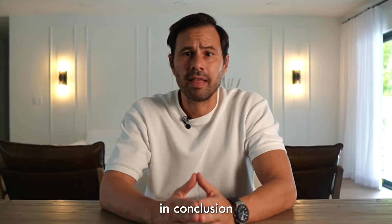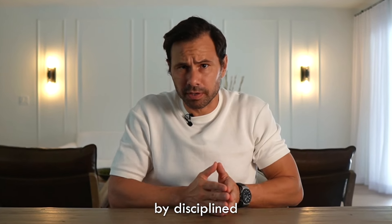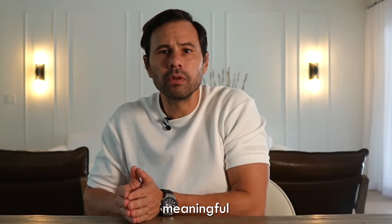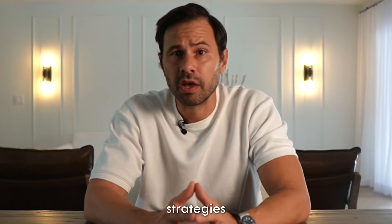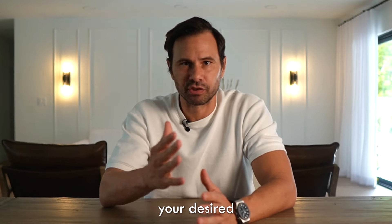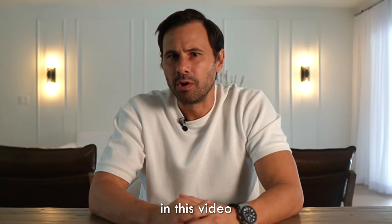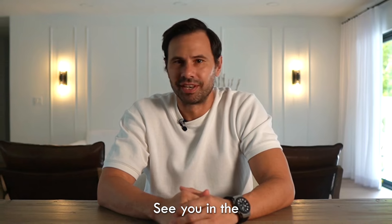In conclusion, the path to becoming a professional trader is marked by disciplined journaling, effective risk management, and setting meaningful, process-oriented goals. By implementing these strategies, you can elevate your trading game and ultimately achieve your desired success. If you find value in this video, please like it and consider subscribing to the channel. I'll see you in the next video. Happy trading!